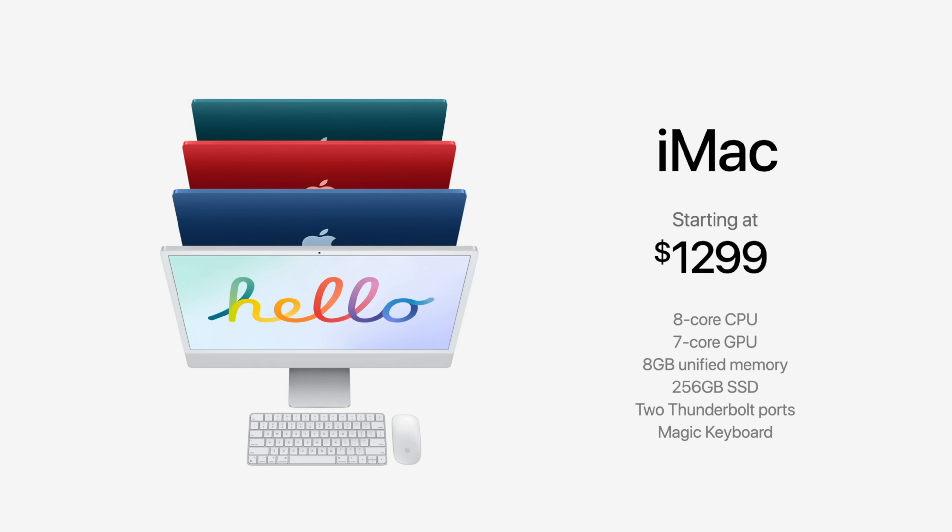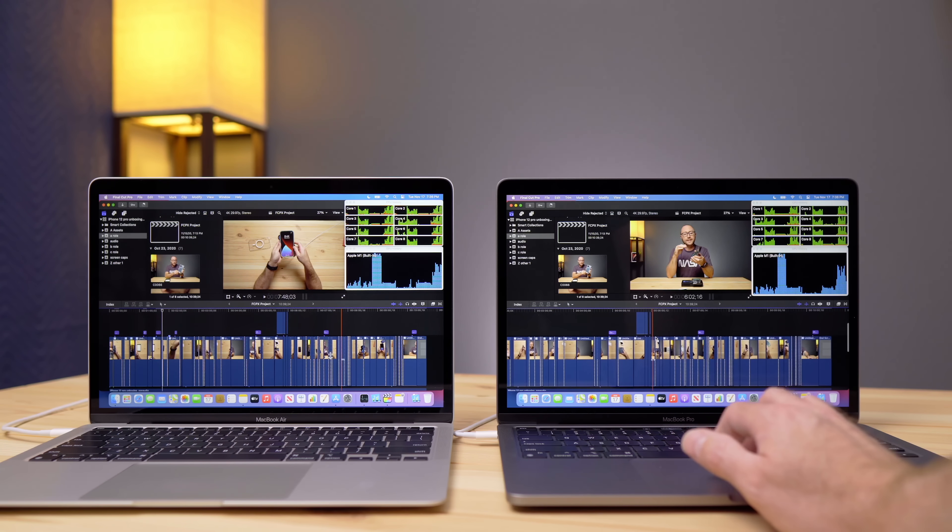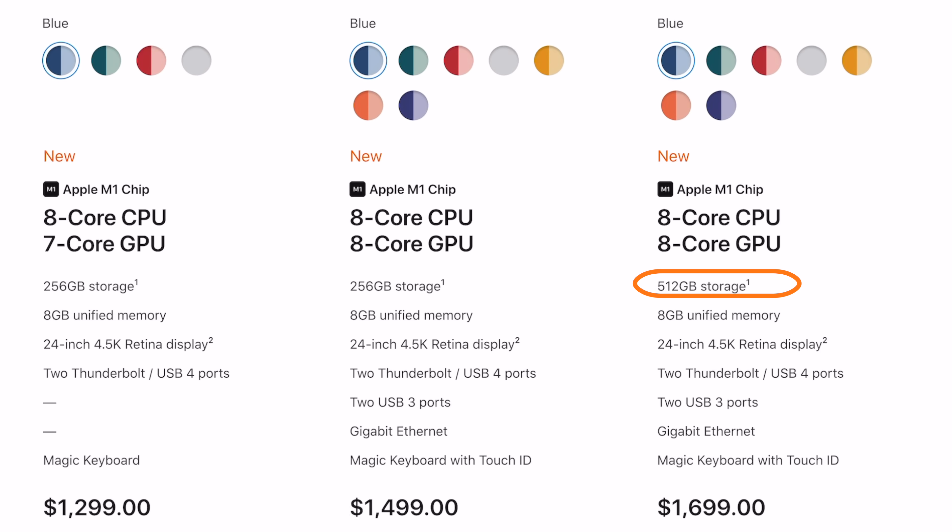As for which one I will get, the low-end 24-inch iMac is off the table for how I use a computer. The two Thunderbolt 3 ports is a bit restrictive, and I need to connect additional devices. I also prefer to use ethernet whenever possible, and I want the Magic Keyboard with Touch ID, so I can't go with the lower-end model. When it comes to mid-tier vs. high-tier, the only difference is the SSD bumping from 256GB up to 512GB for an extra $200. In my opinion, that $200 is better spent adding an additional 8GB of RAM to the mid-tier, and I can buy external storage at a better price.